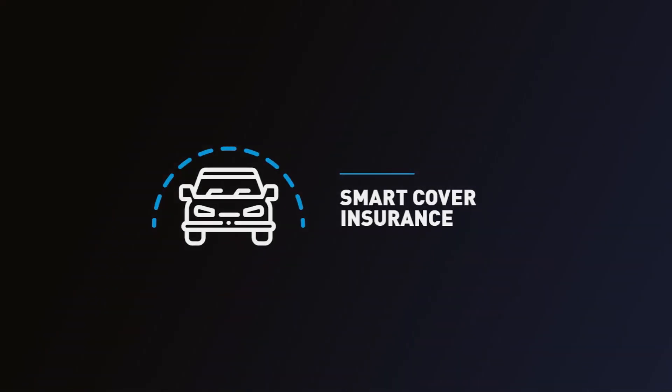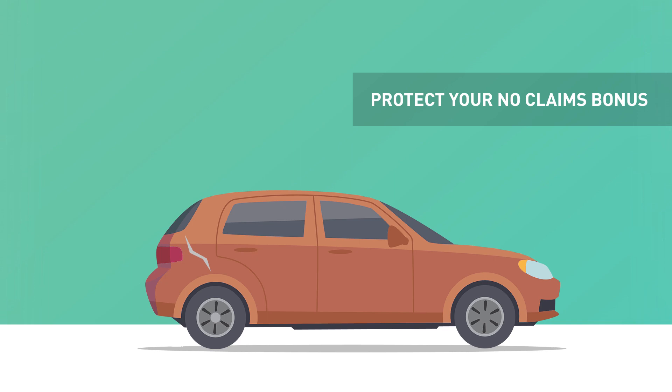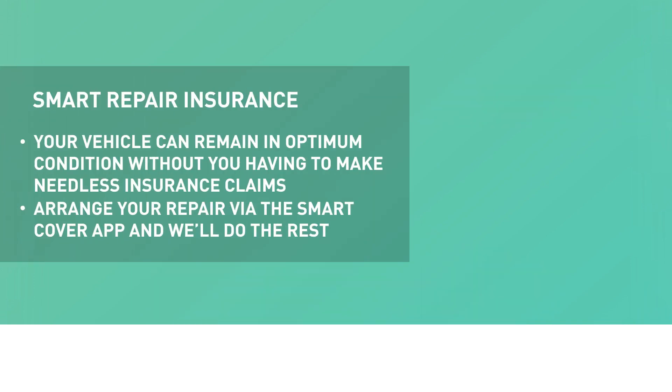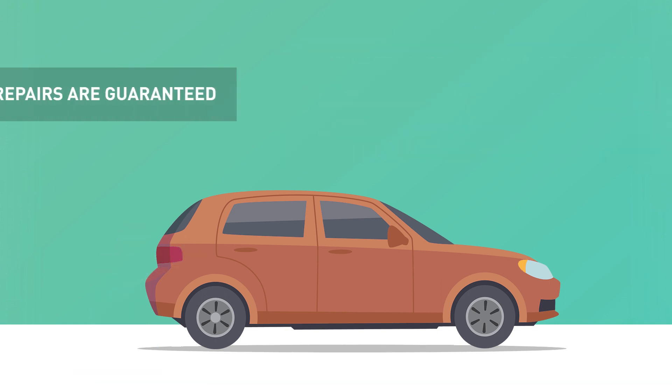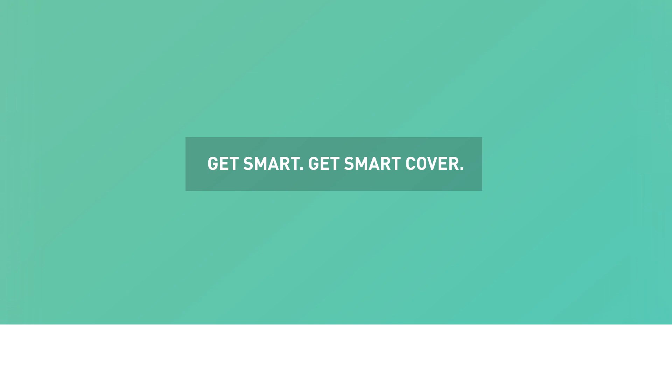Wouldn't it be a shame if the no-claims bonus you had built up over many years was lost due to a minor scratch or dent on the bodywork? With our smart repair insurance, your vehicle can remain in optimum condition without you having to make needless insurance claims. Simply process your claim and arrange the repair via the smart cover app as soon as it's happened, and we'll do the rest. Before you know it, a fully trained bodywork technician will be with you to carry out the smart repair at your home or work at a time that suits you. It's a clever way of carrying out localised repairs without the need to repaint an entire panel. It's also much quicker too. And all repairs are guaranteed.